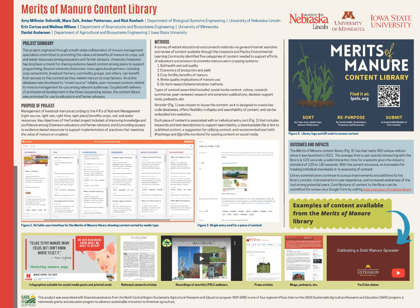As you can see along the bottom of that logo in the upper right-hand corner of the poster, we encourage you to sort and look through the content. You can sort by subject matter — it could be manure spreader calibration or manure safety.